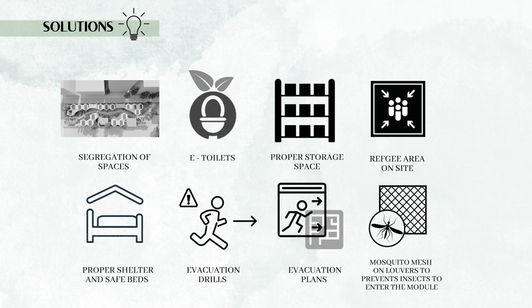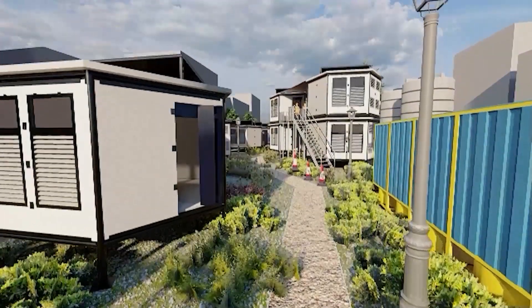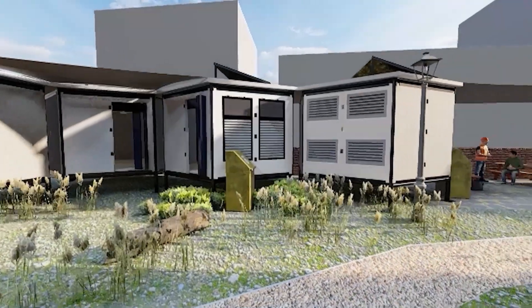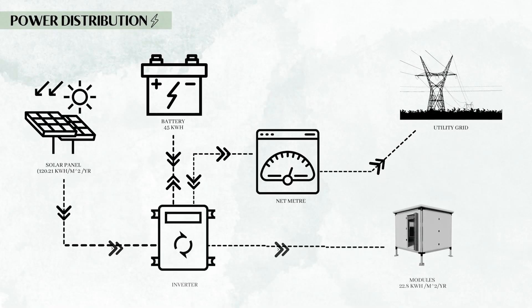Using wall panels with high thermal performance for building envelopes will ensure thermal comfort. All modules have solar panels installed on the roof for electricity generation, with a total backup of 3 days. The system is also connected to the grid, which allows excess electricity generated to be sold.